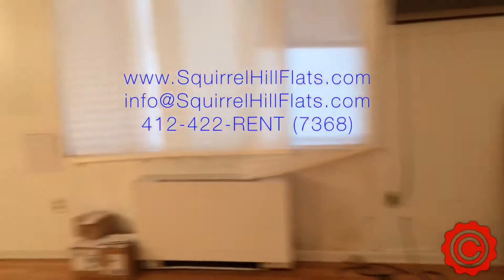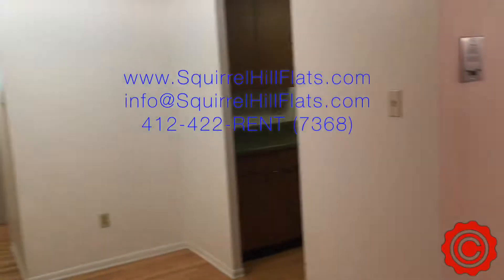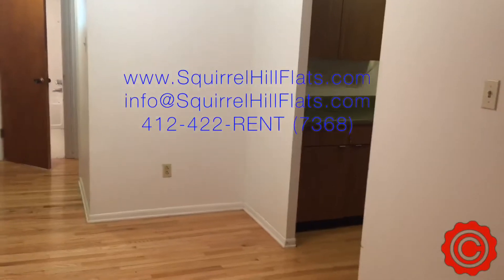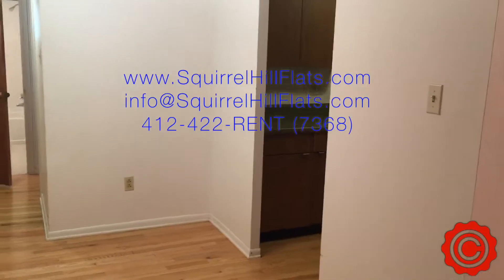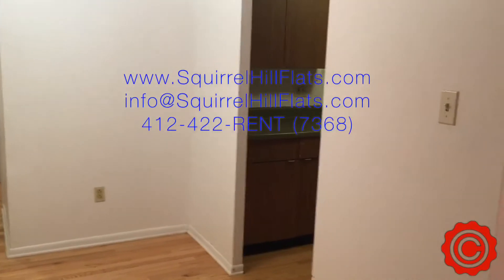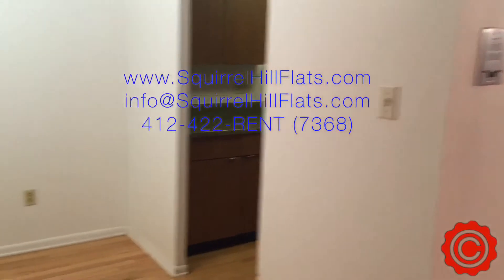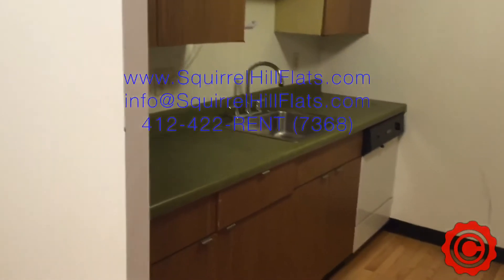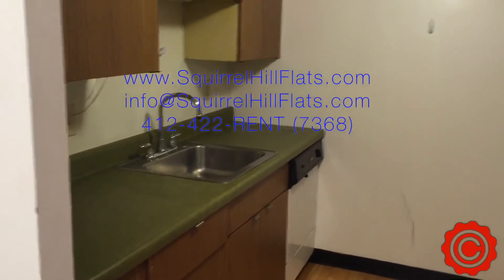This is unit number two at 6350 Forward Avenue. Please feel free to email info@squirrelhillflats.com or aaron@squirrelhillflats.com, or visit us at www.squirrelhillflats.com, or give us a call at 412-422-7368, also known as 422-RENT. Thank you very much, have a nice day.